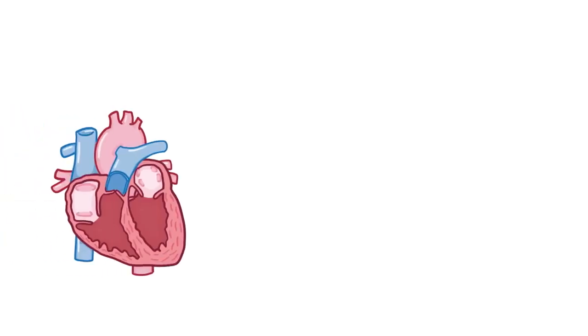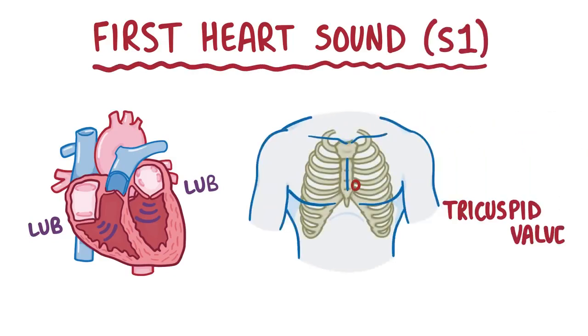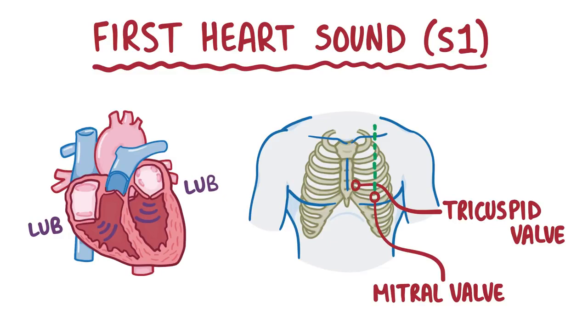Once the ventricles have filled up, both of the atrioventricular valves snap shut, creating a long, loud sound that sounds a bit like "lub." That's the first heart sound, or S1. Because it's basically the tricuspid and mitral valves closing, it's best heard in the tricuspid valve and mitral valve areas.